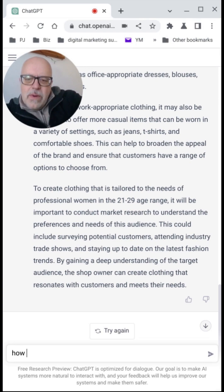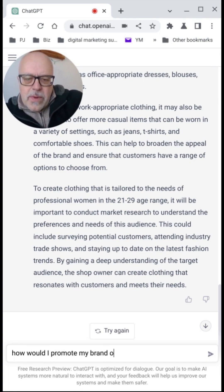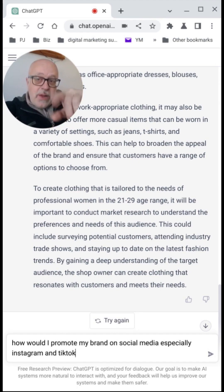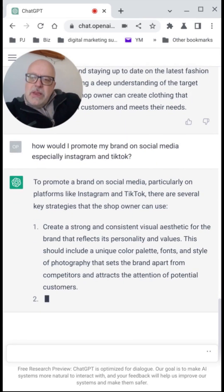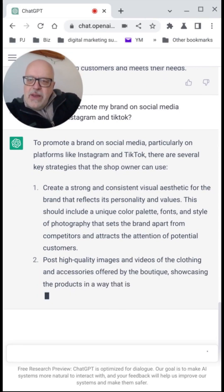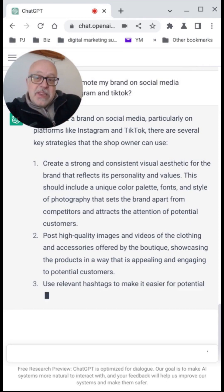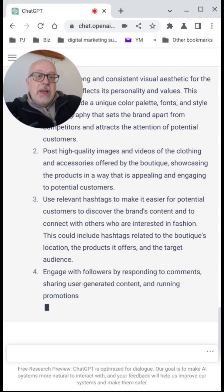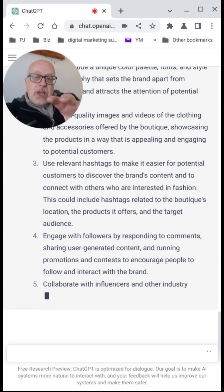Let's see how would I promote my brand on social media, especially TikTok. Now, the large language model that ChatGPT is using ended its training in 2021, so it won't go any further than that at the moment — it's always referring back to its past data set. So let's just see what it gives us with these two platforms. It's saying you need to create a strong and consistent visual aesthetic for the brand that reflects its personality and values. And if you remember in the last video, we asked it to start developing an outline of mission statements as well, which it did really well.